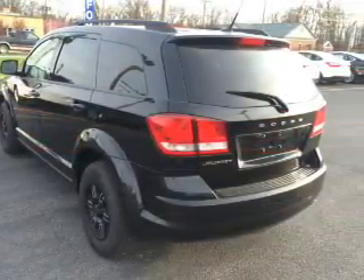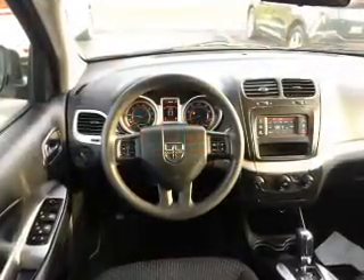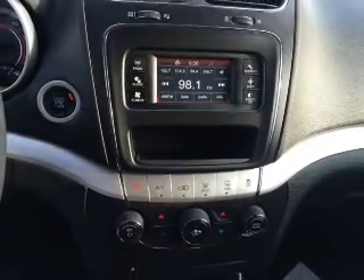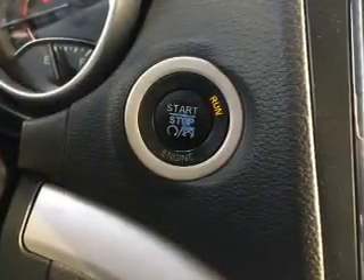Anti-lock brakes. Inside you'll find Bluetooth connectivity, steering wheel controls, push button start, curtain head airbags, front airbags, side airbags, side impact door beams, child safety locks, cruise control, and child restraint seats.